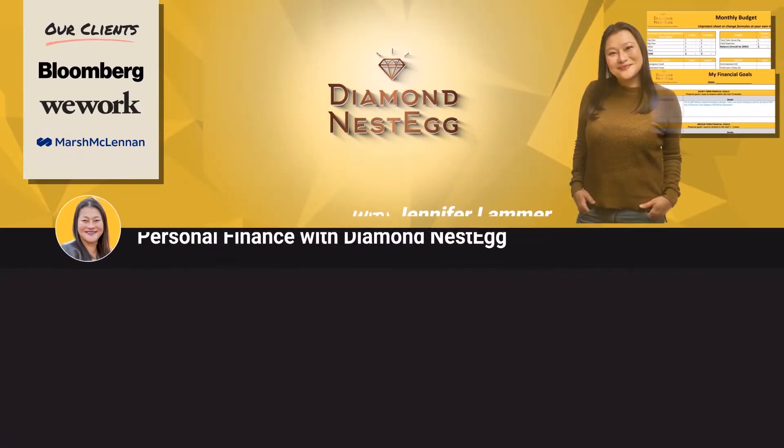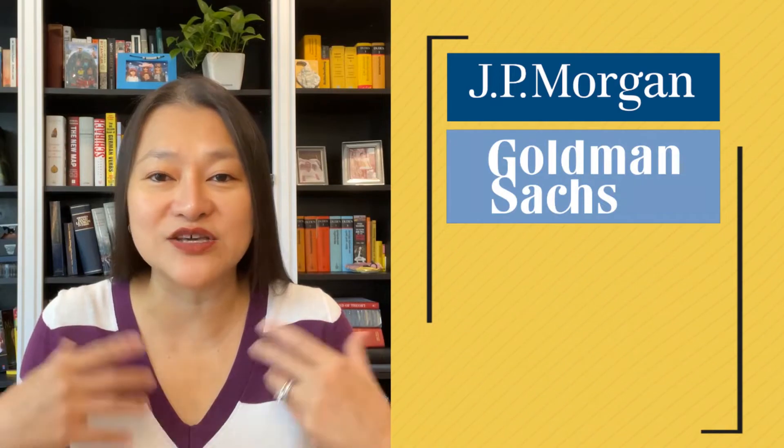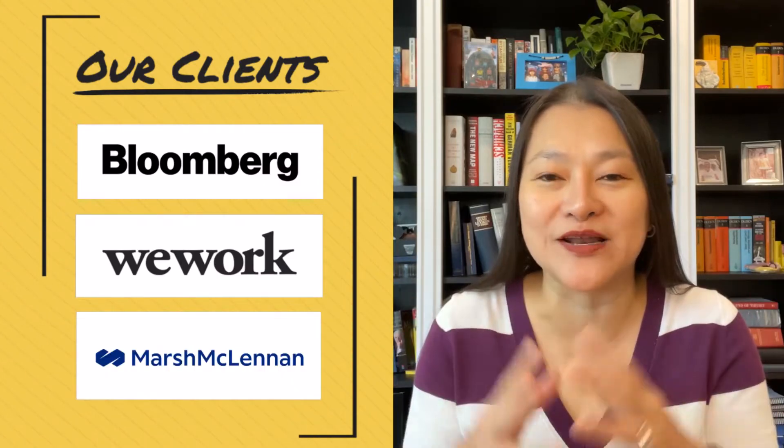For our loyal subscribers and viewers, welcome back — we love you guys. And for those of you new to Diamonistic, welcome to the number one place to learn about money, insurance, and retirement. I'm Jennifer, first-generation American, and I've spent most of my life in finance. I started working at banks like J.P. Morgan and Goldman Sachs at the age of 17, graduated top of my class from NYU and Harvard Business School, and now I work on all things money with business owners as well as young professionals at places like Bloomberg, WeWork, and Marsh McClendon.